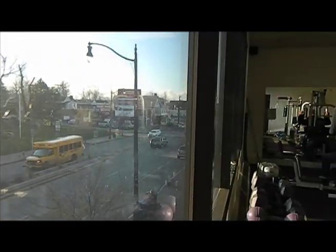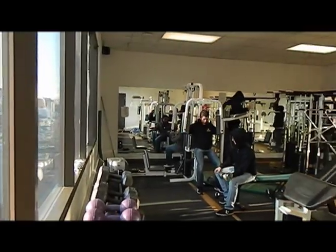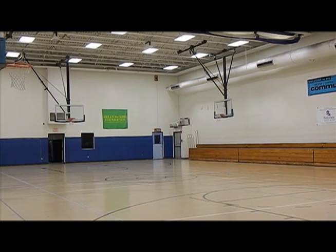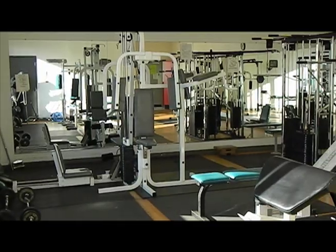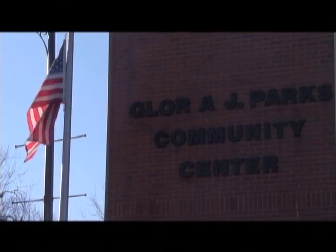The modern, well-equipped Gloria J. Parks Community Center also features a large gymnasium for volleyball and basketball, along with a well-equipped fitness room. Best of all, the center caters to all ages, from kids and teens to younger and older adults. It even offers fencing lessons.